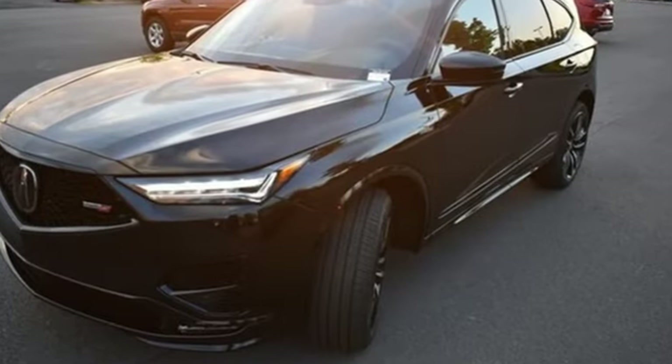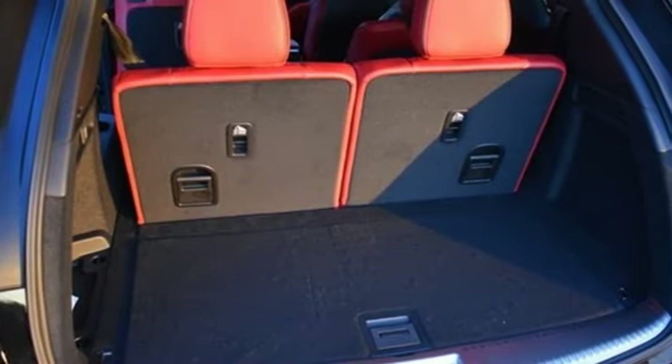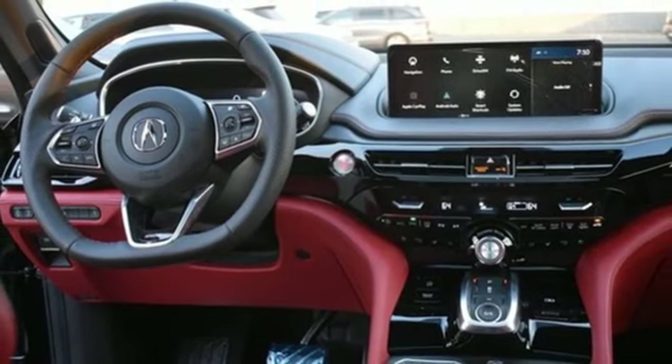Intercooled turbo V6 engine. 4-wheel drive. Integrated navigation system with voice activation. Wi-Fi hotspot. Dual zone climate control. Steering assist cruise control.